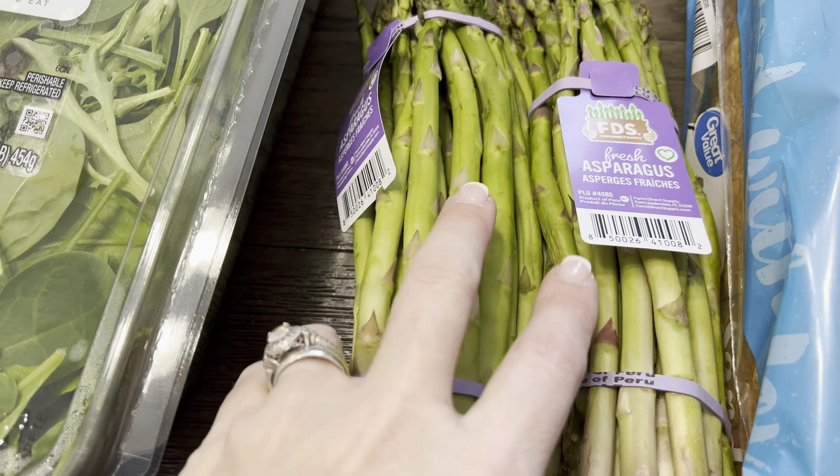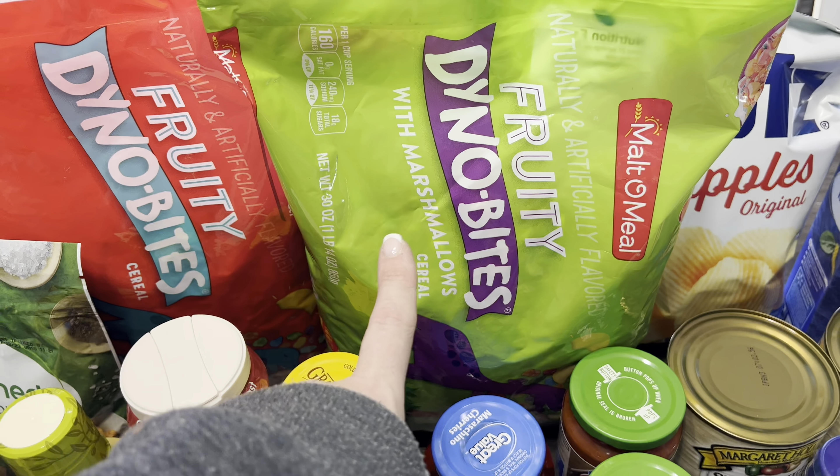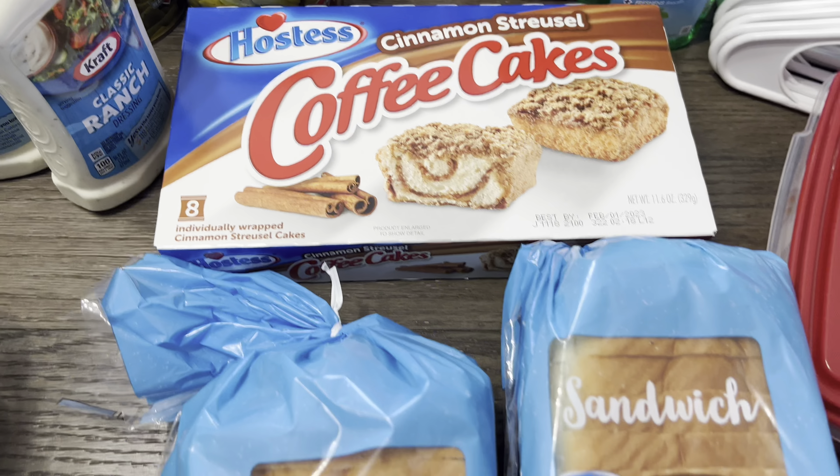I needed some more pie crust because I've got to make another southern walnut pie — it's just like a pecan pie but with walnuts, and it is to die for. Back here I got one bag of regular fruity Dino Bites — they were out of two bags — and one with marshmallows, which we've never tried. I also got a bag of potato chips since my youngest asked for chips to go with the dip in the fridge. And I picked up some pasta to replenish what I used.